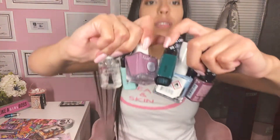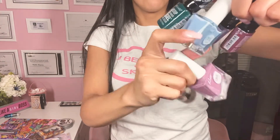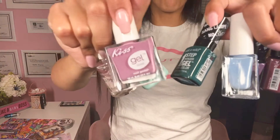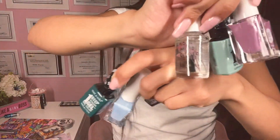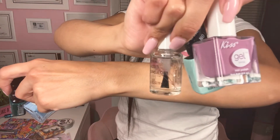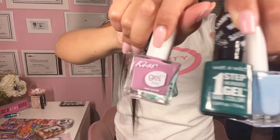I got these nail polish remover pads and they do work — I tried them out on regular nail polish and they remove it very easily. I also got these nail colors: Kiss, Wet and Wild, and Kiss Gel — they all say gel on them, so I'm hoping they'll last longer. And this one is a cuticle oil that has little flowers in it or something like that.